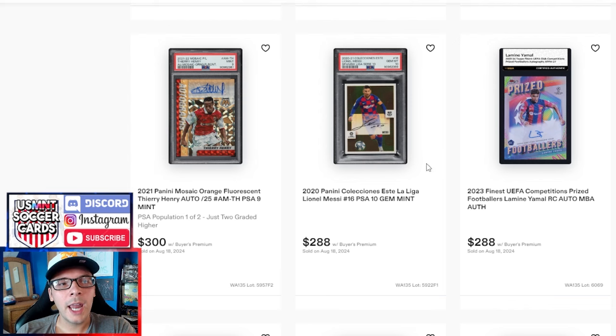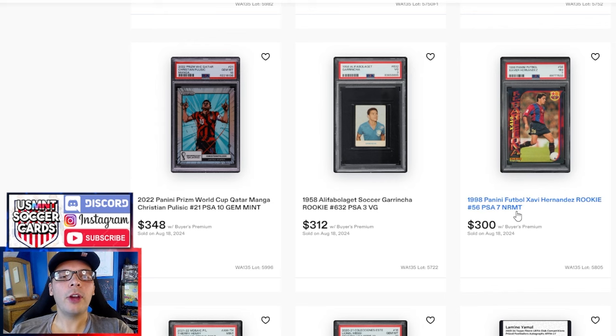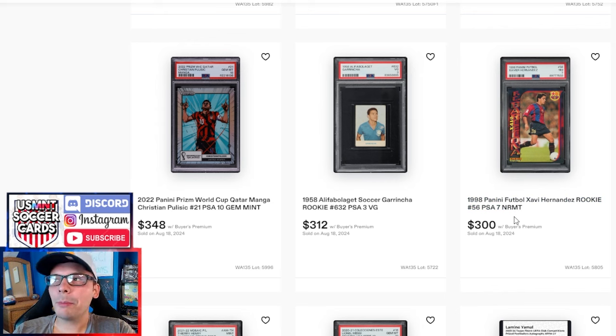We have a Lamine Yamal auto for $288. This row is just a week of weird rows, but you can take your choice of autos — one of them's fake, the other two are real but both are sticker. In this scenario I'd take the Thierry Henry: post-playing career sticker auto, I'd still take it in comparison. I'm always impressed by the price on these Stade 2020 stickers — I know it's a PSA 10 but they're pretty common, and I see them a lot in these weeklies, but they always do good numbers. PSA 7 of this Xavi goes for $300 — probably fair, since an 8 recently went for about $600. Alifa PSA 3 Garrincha goes for $312, a pretty good price — there was a 7 that went for like $800, so $312 is solid.